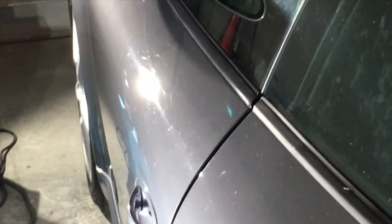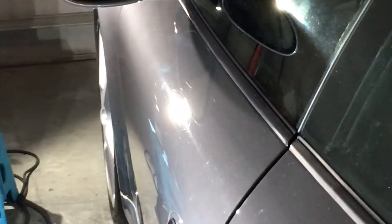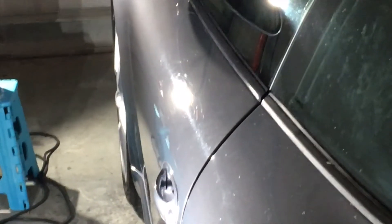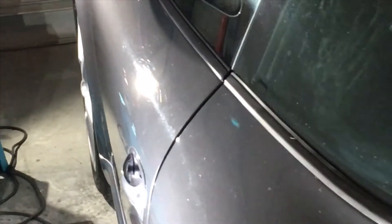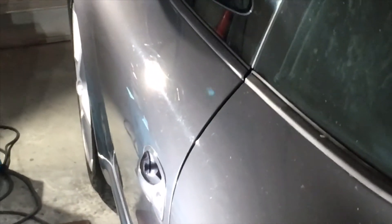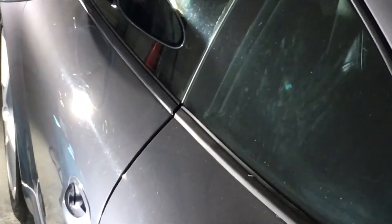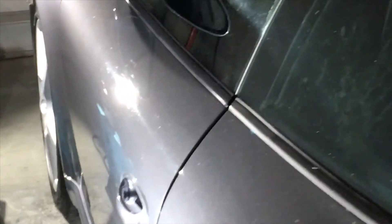Now obviously you can see all the defects. The reason that's happening is when you open up the garage door, more light comes in, and it's competing with your direct light source over there. Having that direct source of light really highlights the defects. The best way to highlight defects on lighter colored vehicles is to actually work in a dark room and just have your correction lights. That way you can see all the defects.